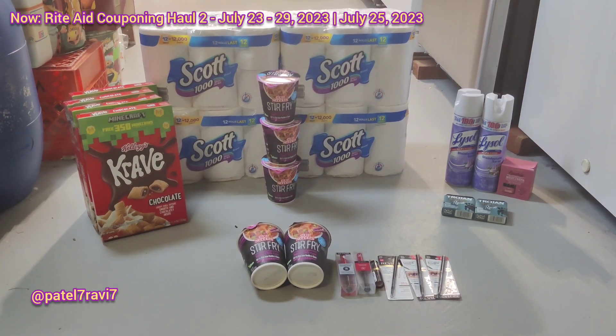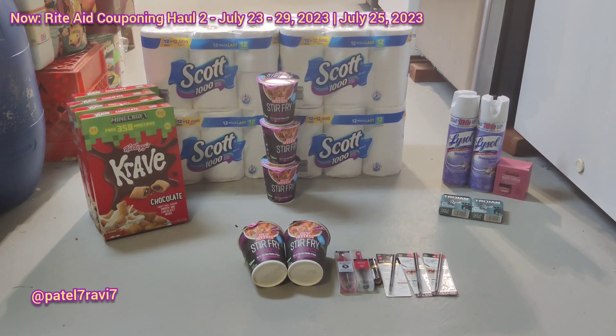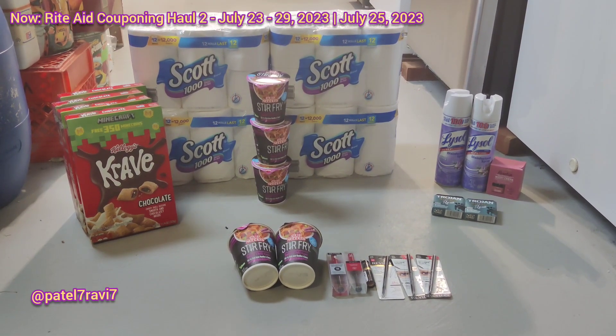Hello everybody, Robbie here with my Rite Aid haul for the week of July 23rd to the 29th of 2023. This is round two. I did three different transactions today and I think I did pretty okay.